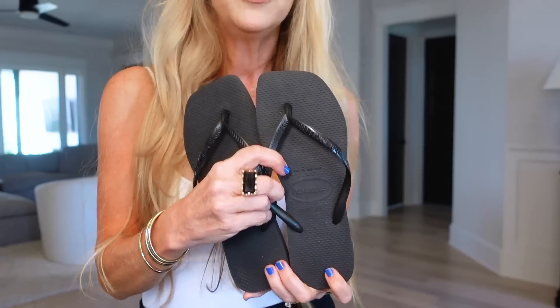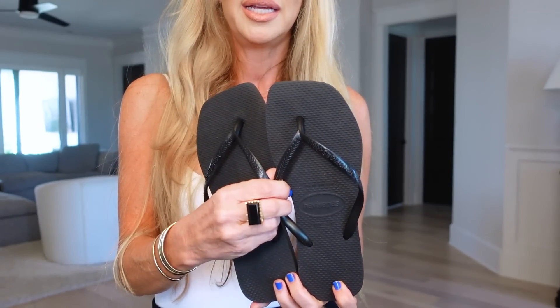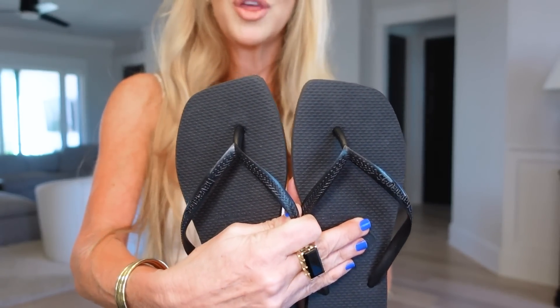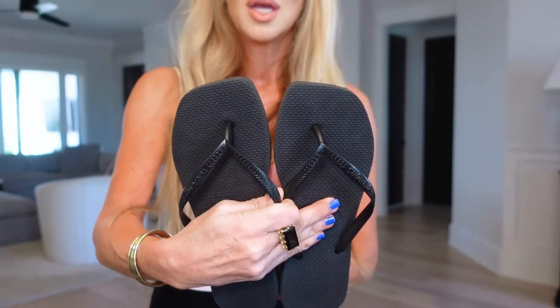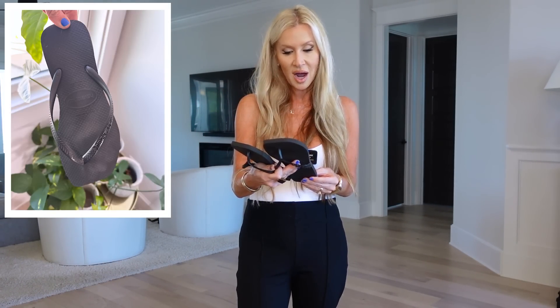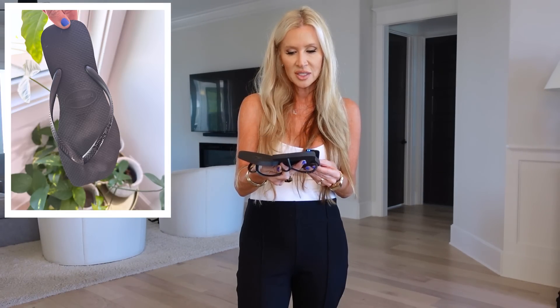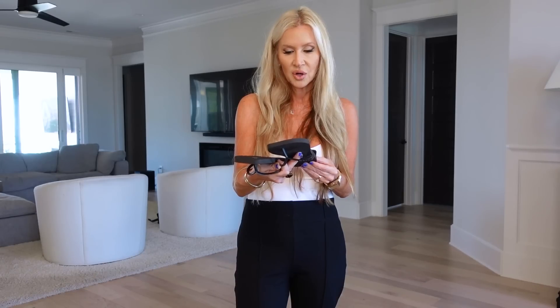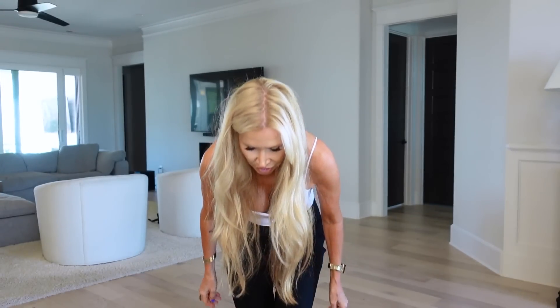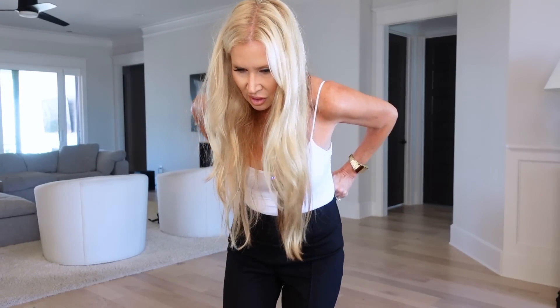Look at these Havaianas! One of you actually sent me the link to these — they're the same slim Havaianas flip-flops but with a squared-off toe. I've been wanting these from Nordstrom for a long time but they were always out of my size. For a size eight you get the 37, because if you go one up it's a little too big for me.